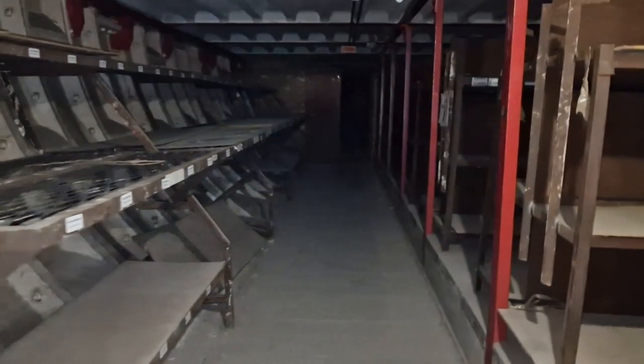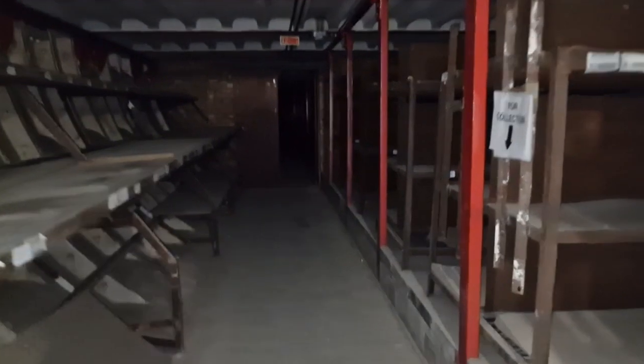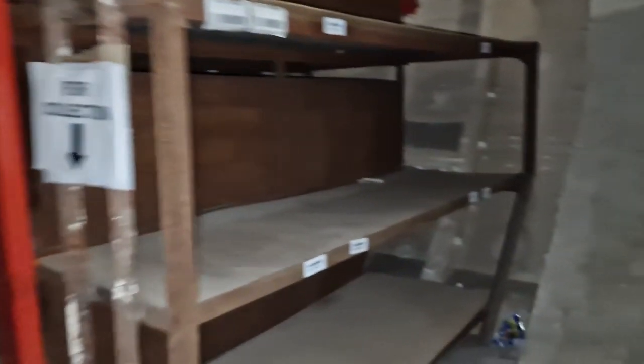Rats! Where? I heard them squeak. I don't mind many things, but with rats I'd be tucking my trousers into my socks.